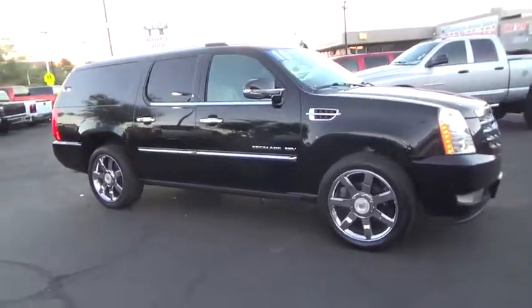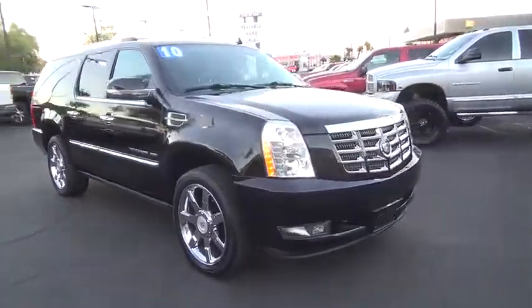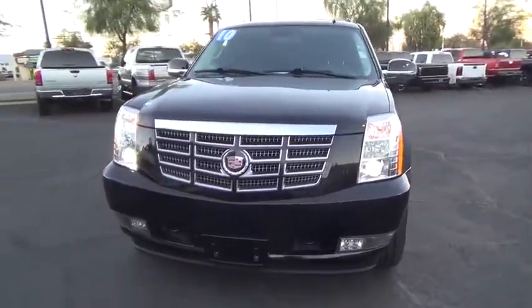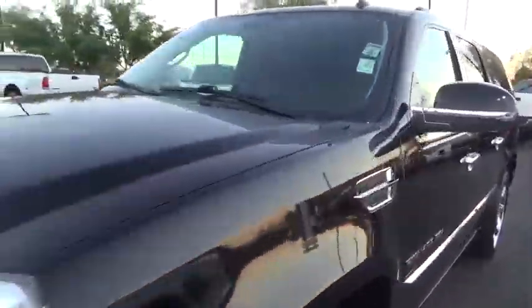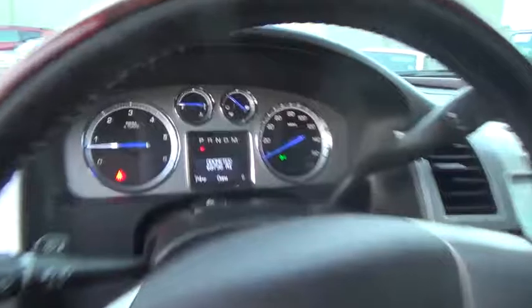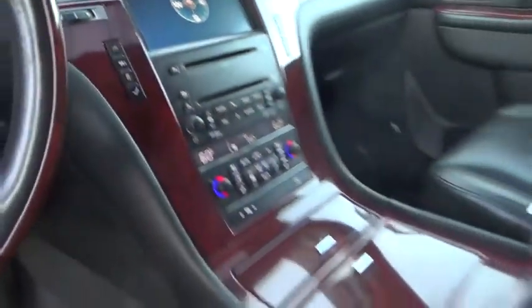Here are some of this vehicle's great options: traction control, keyless entry, remote engine start, anti-lock braking system, tow hitch, power passenger seat, power liftgate, CD changer, navigation system, steering wheel audio controls, backup camera, stability control, Bluetooth, moonroof, leather-wrapped steering wheel, adjustable steering wheel, power steering, floor mats, and cruise control. This vehicle offers reliability and good looks at a great price.